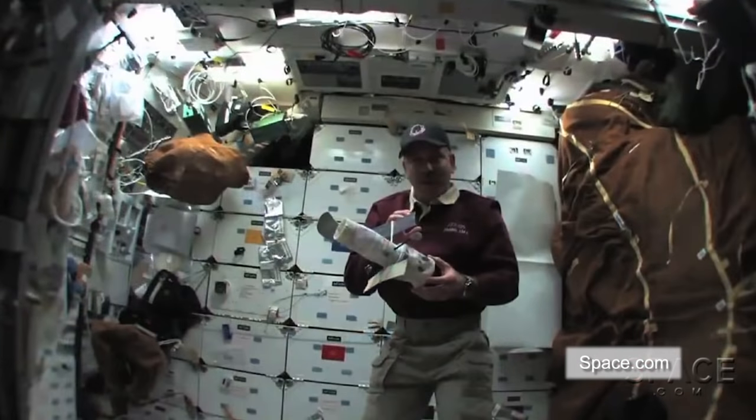US space agency NASA will have to find creative solutions to overcoming the hazards of space radiation for future manned missions to Mars.